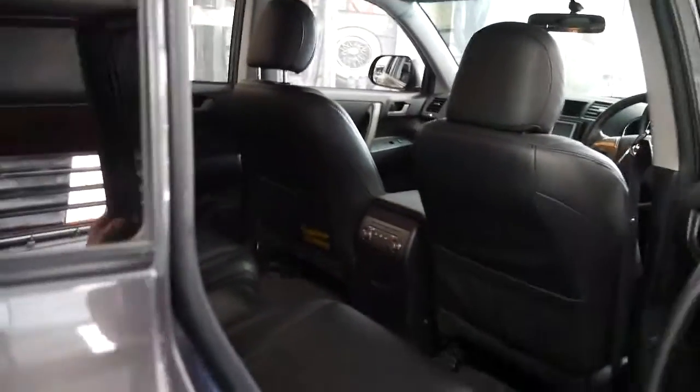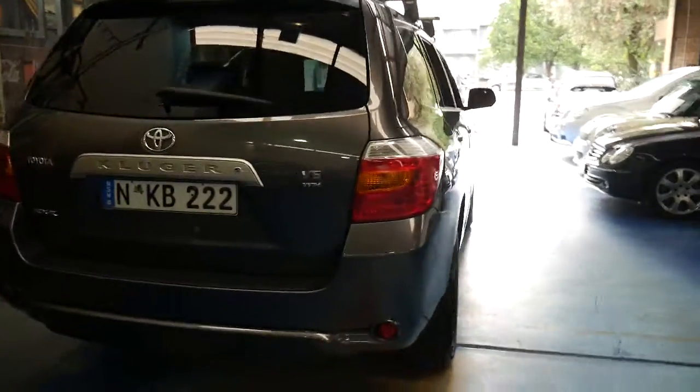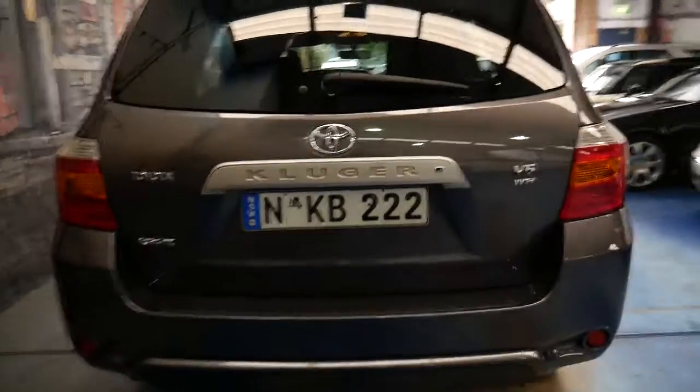I think these represent excellent value and I think we all know how reliable Toyotas are. It's a KXR model, which is probably why it's got so much gear in it.